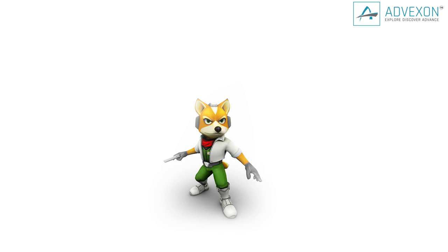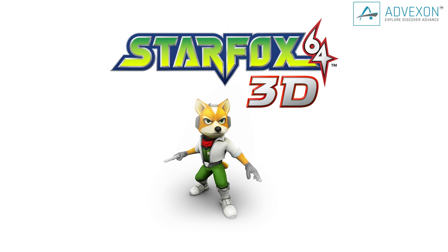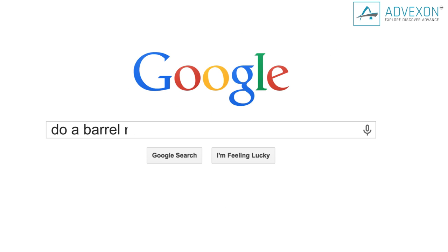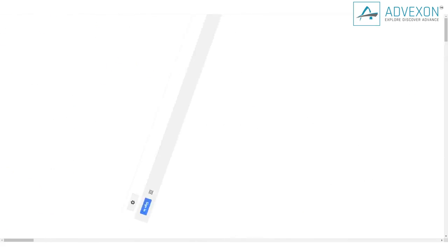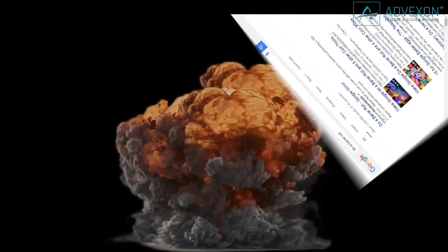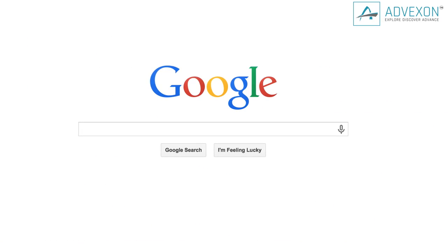If you're a fan of Nintendo 64 Star Fox or you just like looking at spinning websites, then you'll love this next one. Type 'Do a Barrel Roll' in the search bar and watch your world get flipped turned upside down. Now you can dodge incoming enemy fire with this awesome Easter egg.